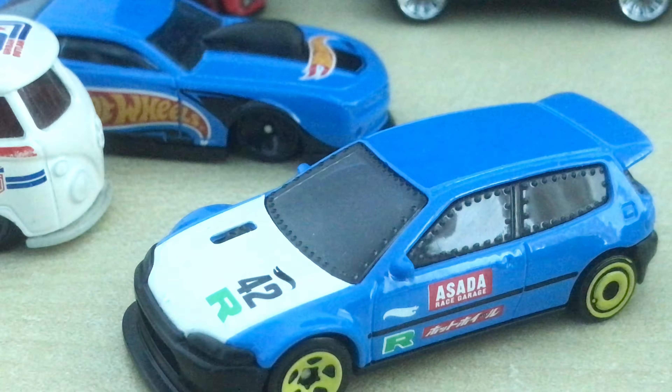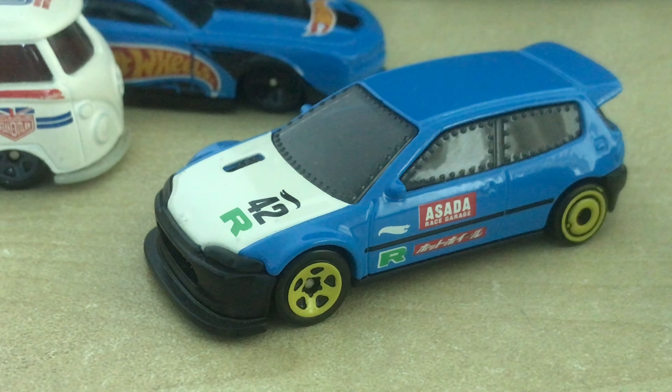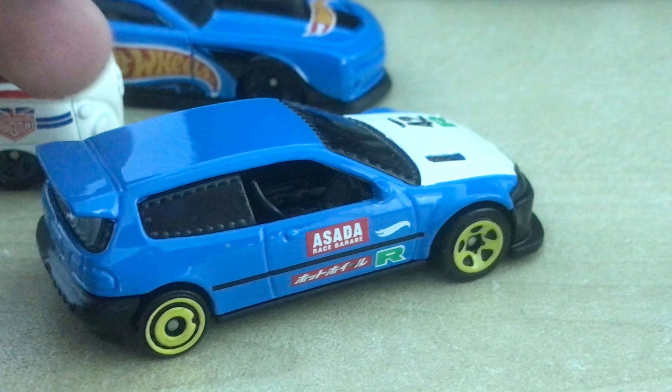Apparently this is the EG6 Dragster, and I actually love it. It doesn't have that much detail, but still — it's an EG6, it's a Civic, and I love it.